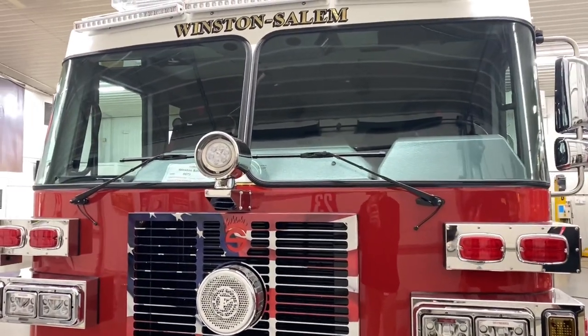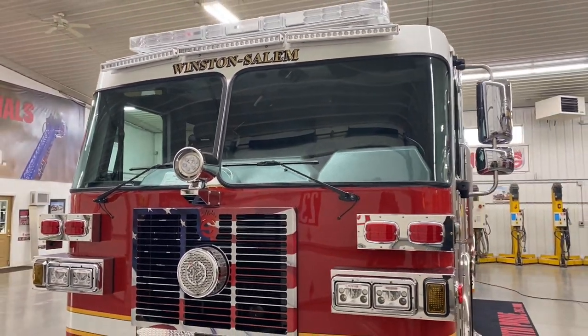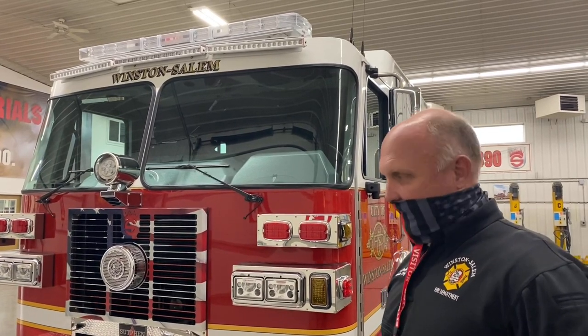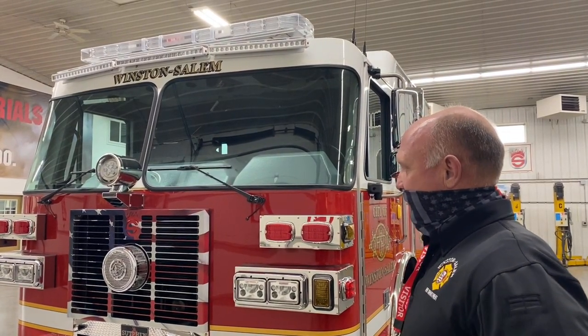I'd like to thank Jerry Stevens and Stevens Fire Equipment for allowing us to work together. They've been great to work with — anything we need they fix, and any problems we have they always find a solution. Thank you so much.